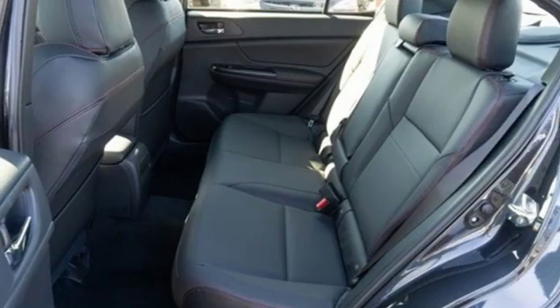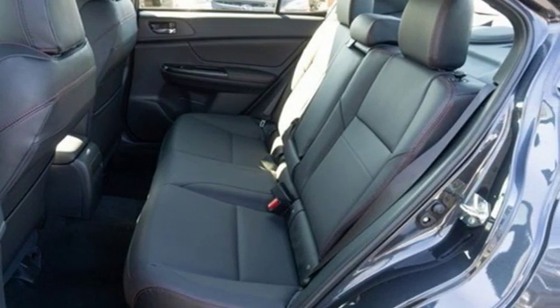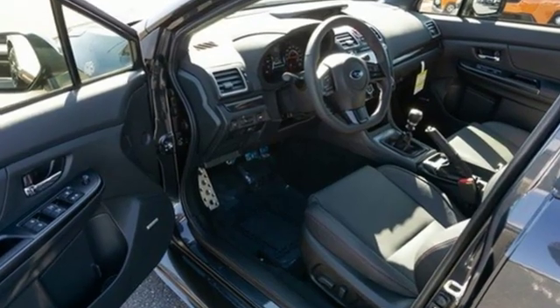Air conditioning. Doors and push-button start proximity key. And manual transmission. Subaru, pass it down.